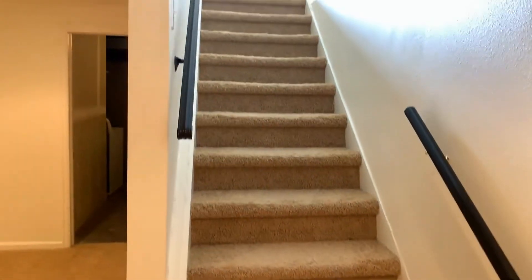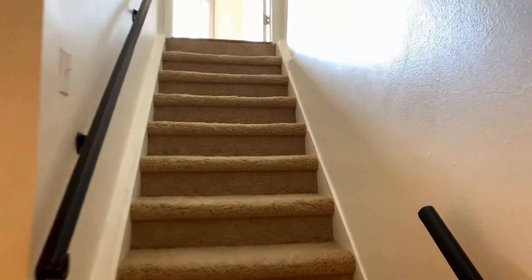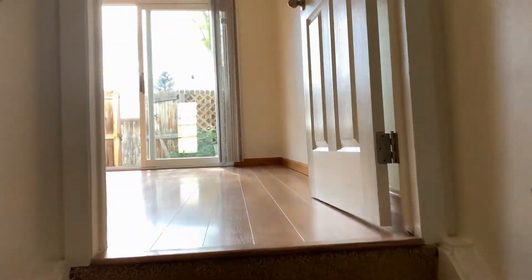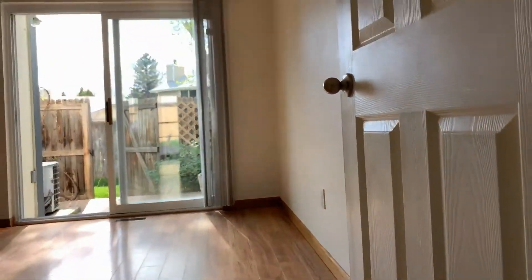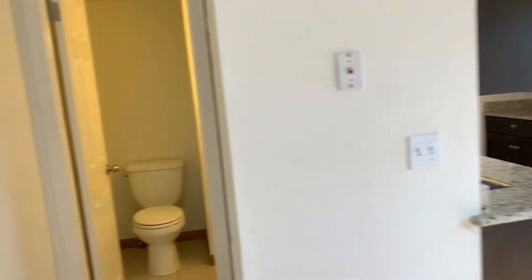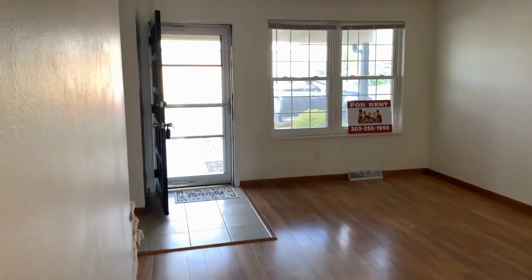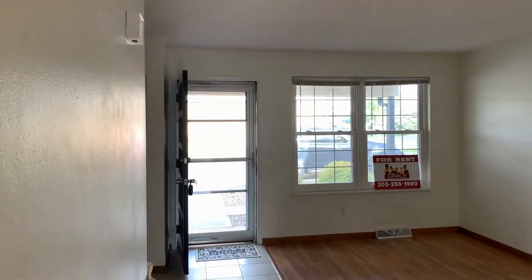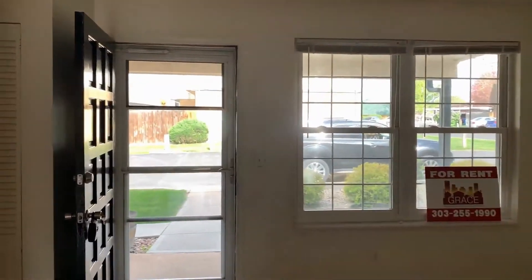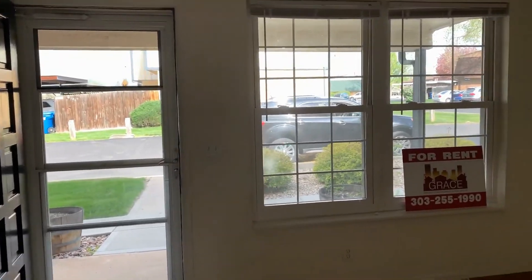That concludes our video tour of 7085 South Webster Street in Littleton. If you have any questions or would like to schedule a showing, please call Grace Property Management at 303-255-1990, extension 13. Thank you and have a great day.